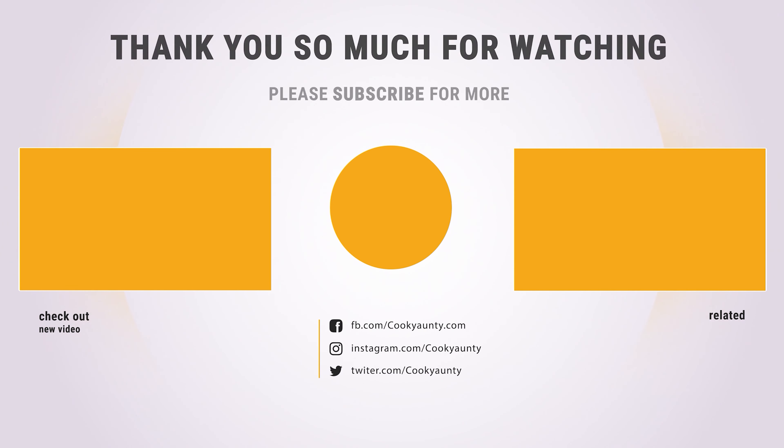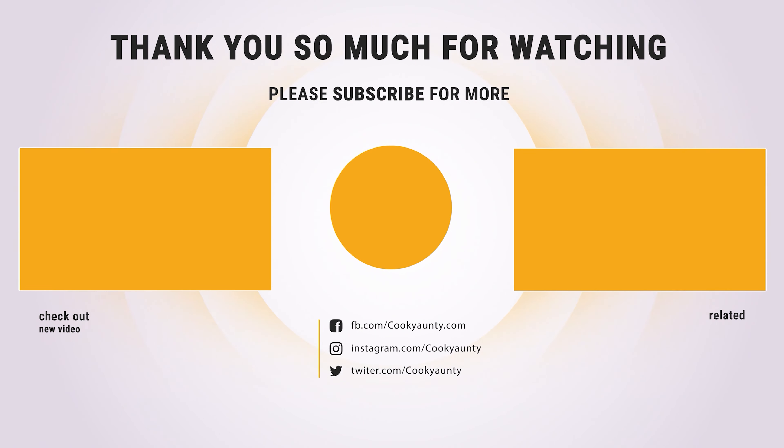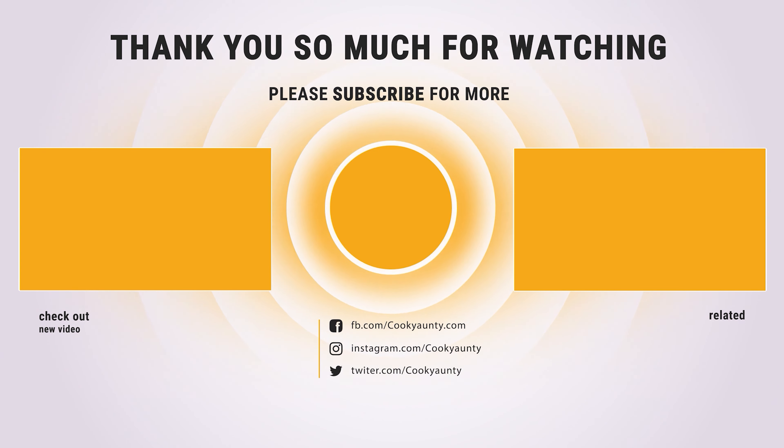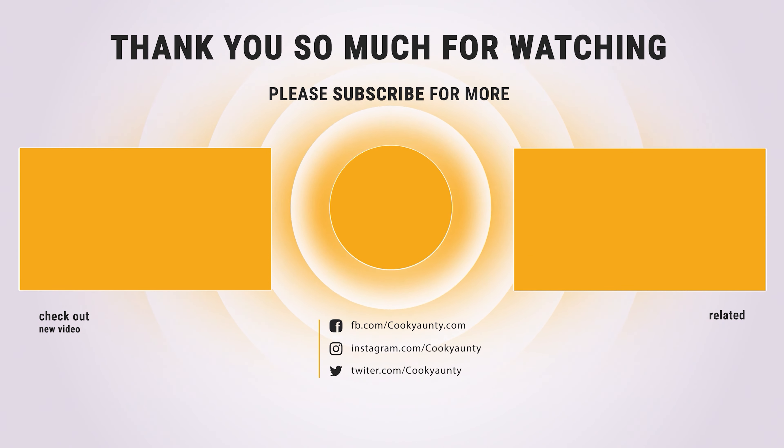Thanks for watching. Hope you have no doubts about the 9 best matcha teas in the market. If you enjoyed this, make sure to like and subscribe. Drop a suggestion in the comment box if you think we can do better.